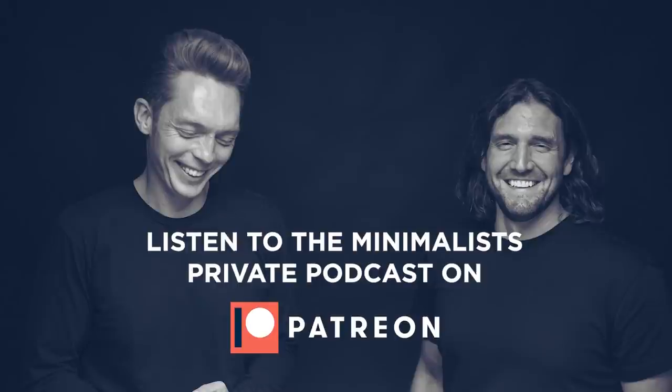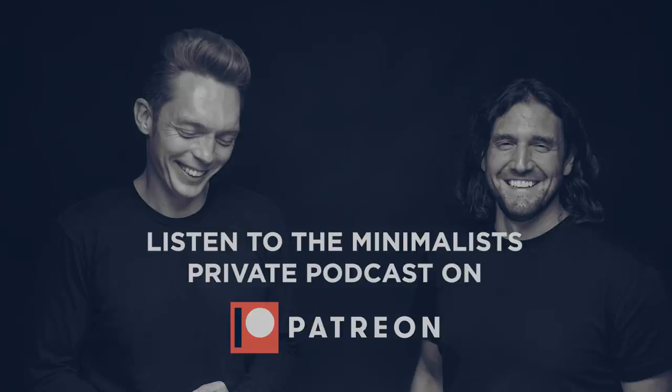If you enjoyed this video, you can listen to full episodes of The Minimalists' private podcast, available exclusively on Patreon. Visit patreon.com/theminimalists today. Your support keeps our podcast and YouTube channel 100% advertisement free.